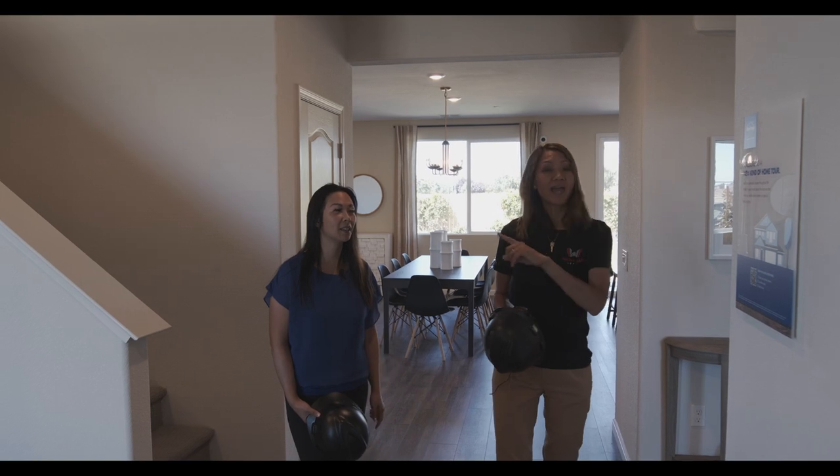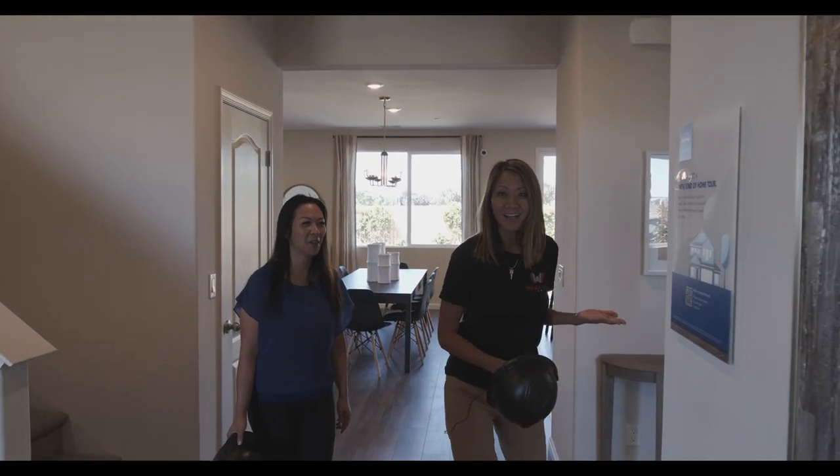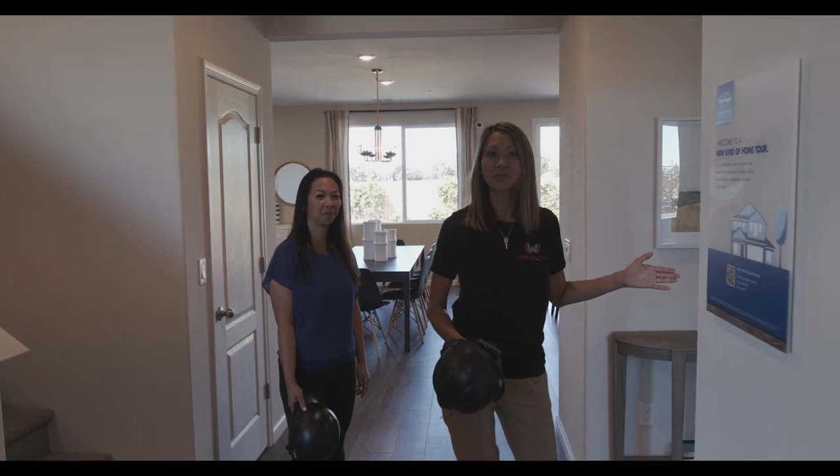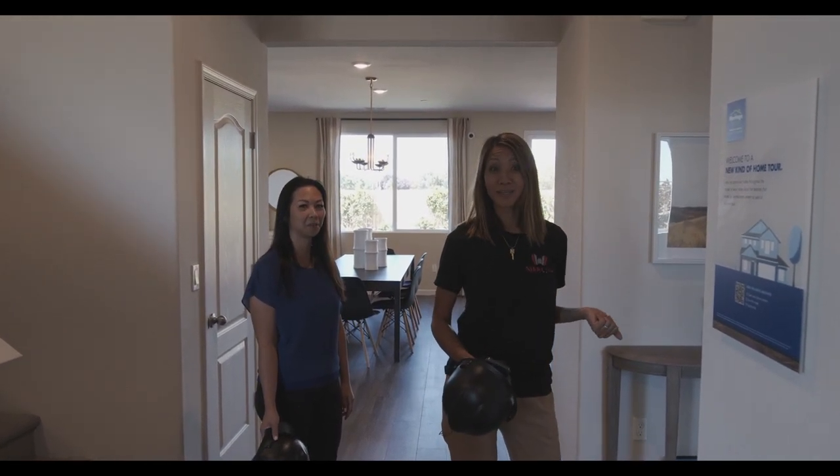The attic will also stay cool. Sacramento gets hot — last time it was 109 degrees — but you'll stay cool in a Meritage Home.